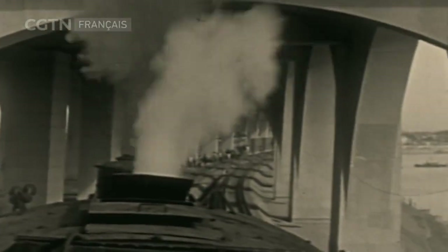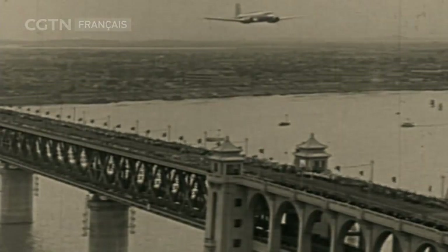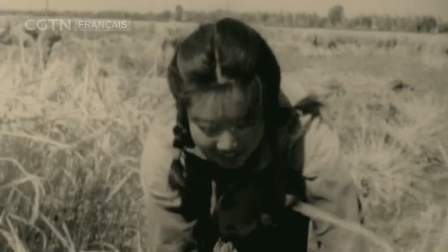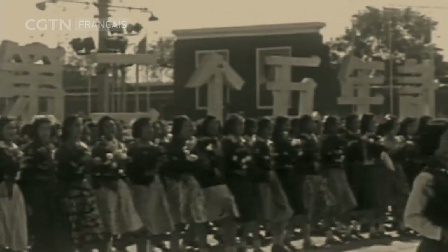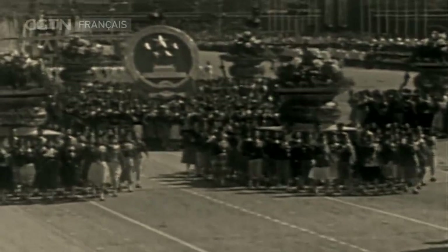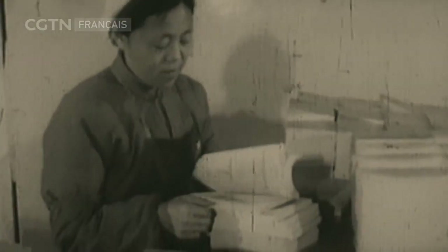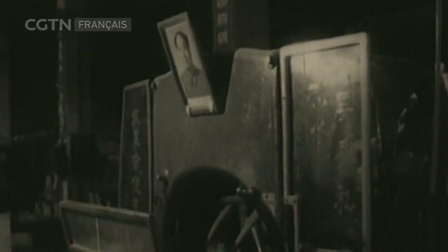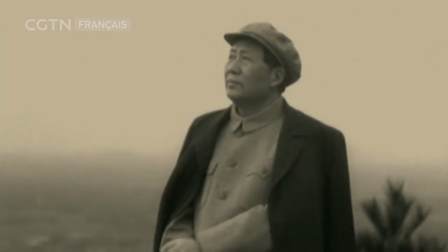C'était une période passionnante. Les communistes chinois dirigent le peuple pour faire un nouveau monde. Chaque Chinois est fier de sa patrie et souhaite contribuer à sa construction. Le recueil de poèmes de Mao Zedong, publié à cette époque, a donné l'impulsion à l'ensemble du milieu culturel.